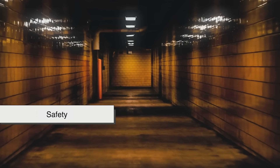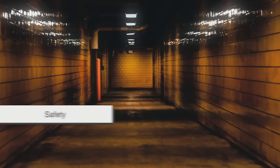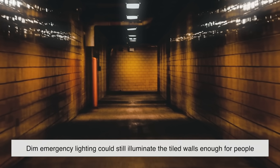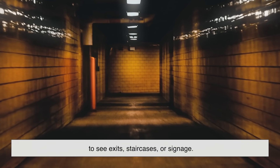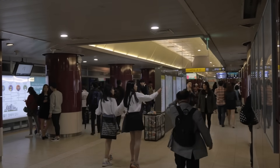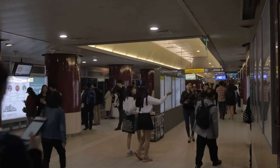This was crucial, not just for comfort, but for safety. In the event of a power outage, dim emergency lighting could still illuminate the tiled walls enough for people to see exits, staircases, or signage. The light-bouncing quality of tile essentially became a low-tech, low-energy lighting solution.